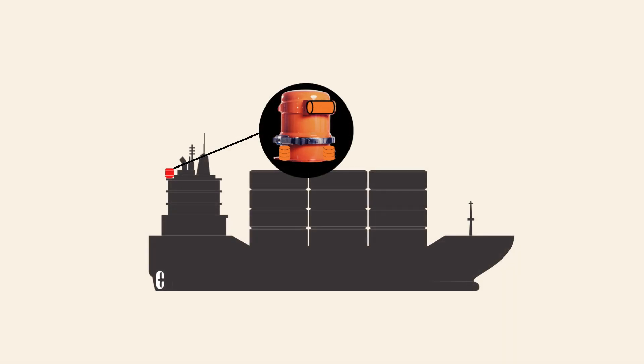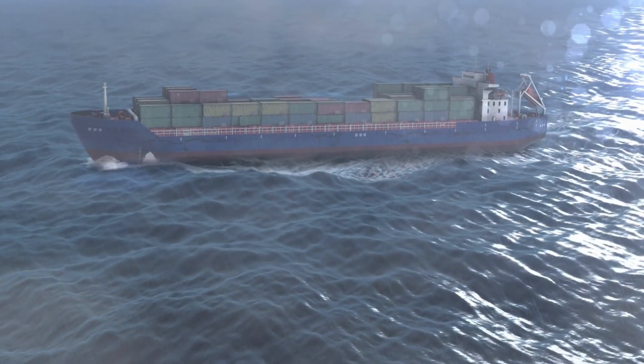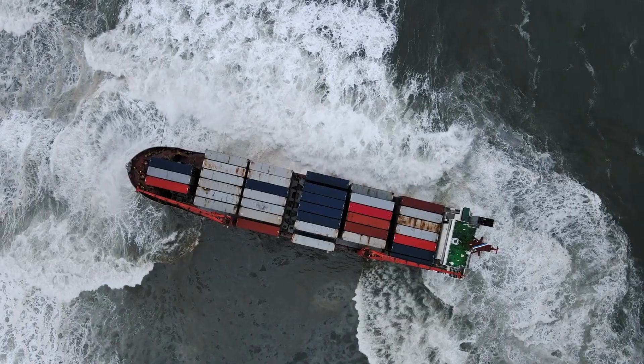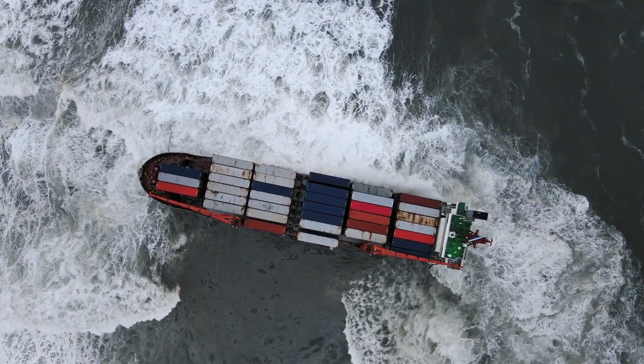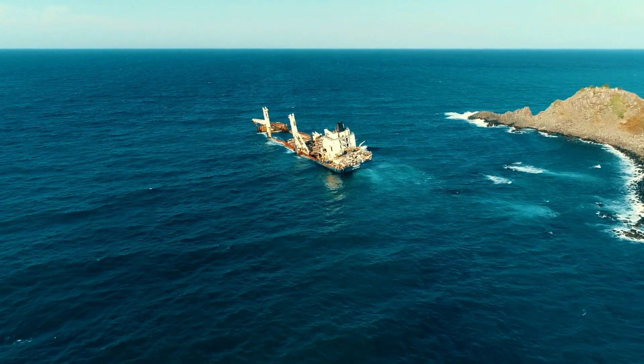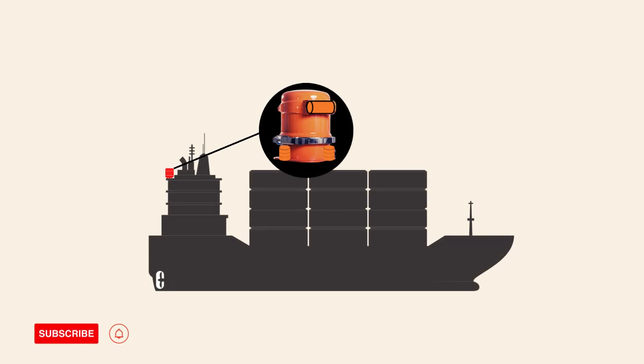Next, we have the Protective Capsule. This capsule is built to withstand extreme conditions such as high pressure, fire, and impact, ensuring that the recorded data remains intact in the event of a maritime incident, even when a ship is underwater. The capsule is usually orange or yellow for quick identification.